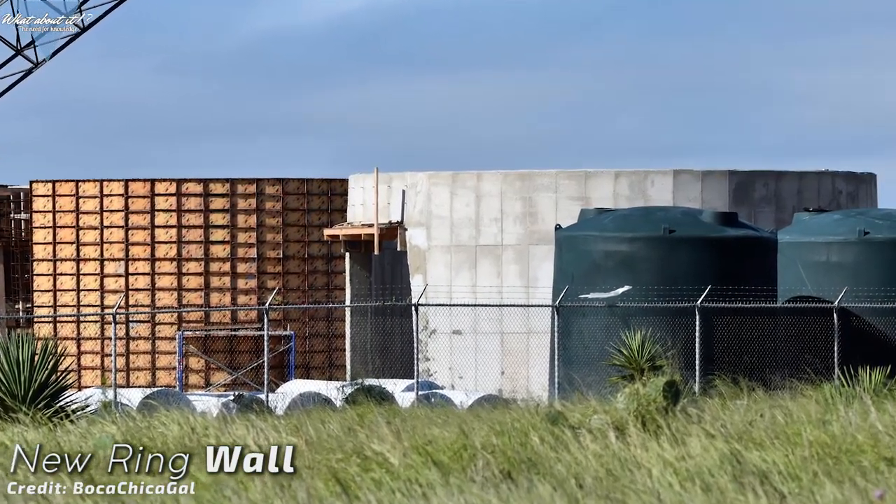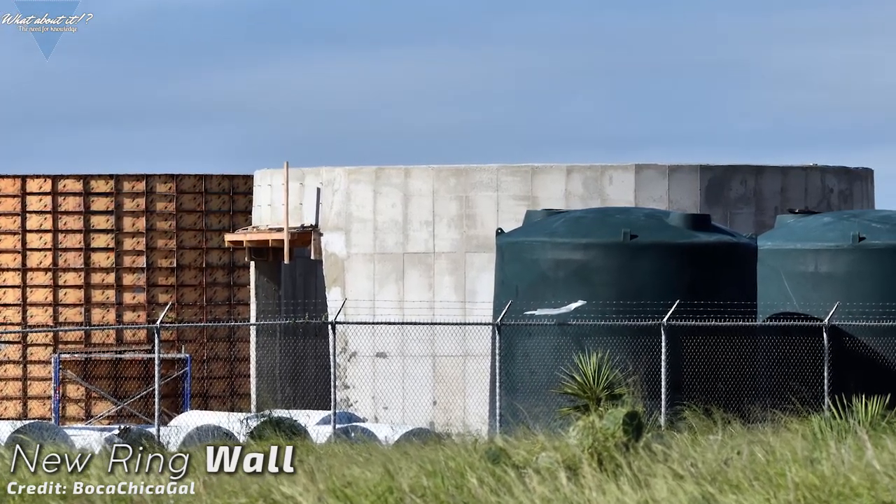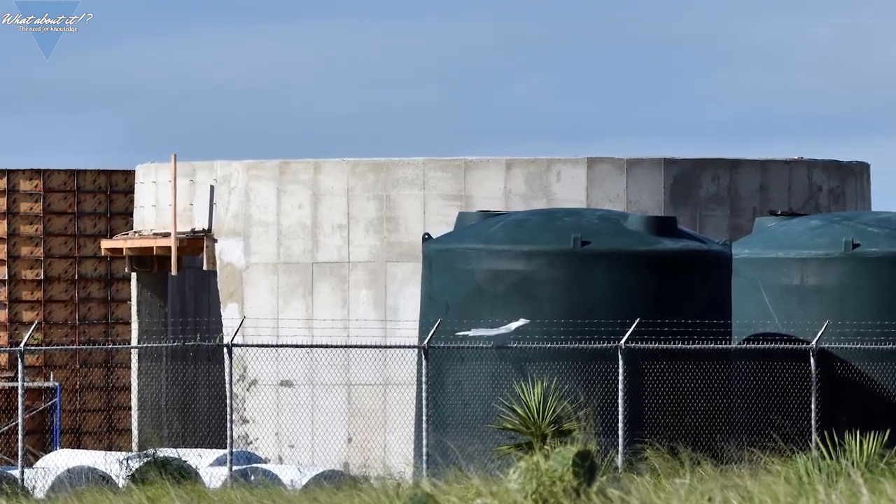Now comes the moment of truth. Will it be moved? Will it be used where it is? What will it be used for? Starship Mark III, or maybe even a Super Heavy build? We will learn soon.